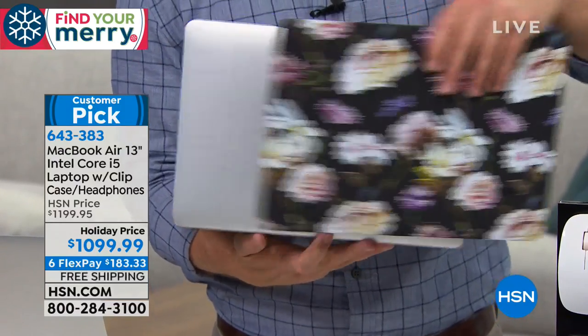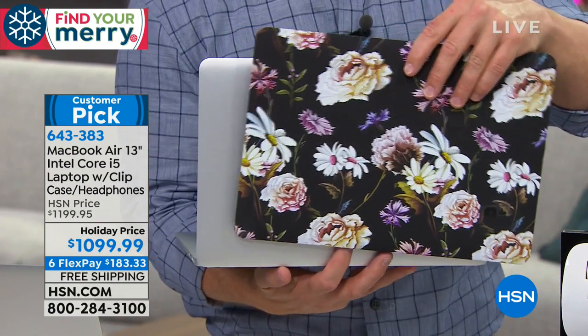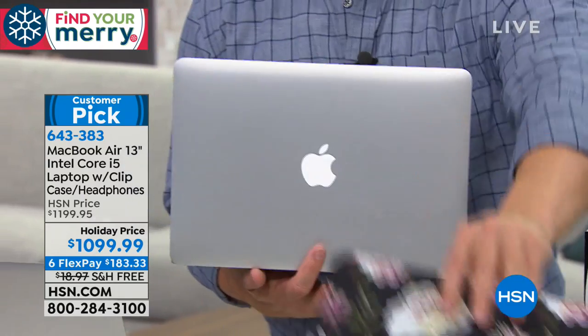Another cool thing: not all Apples anymore have the illuminated Apple logo. Yours illuminates, and you can even see it through the clip case — just a little hint of it.